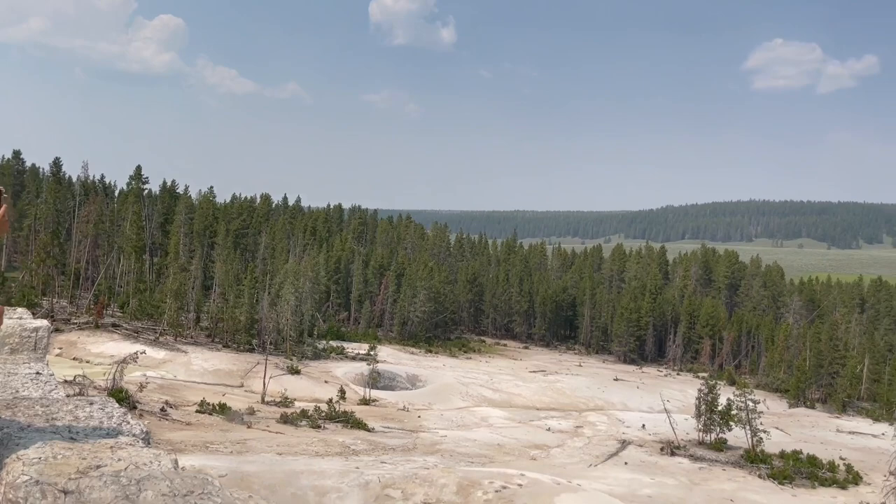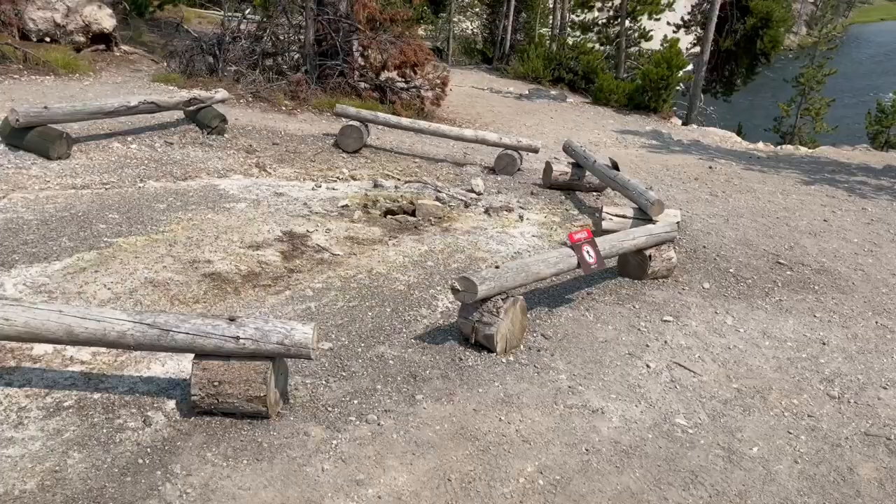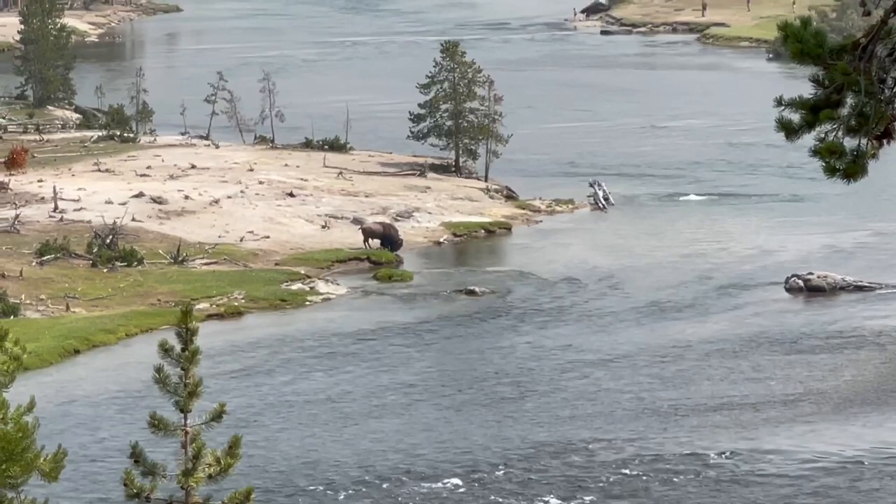This is the sulfur cauldron. This area is very acidic. Unfortunately, a buffalo got stuck there, and hopefully a ranger can help it out. There's a small cauldron right there that's really dangerous, and there's a bison going for a drink right there.